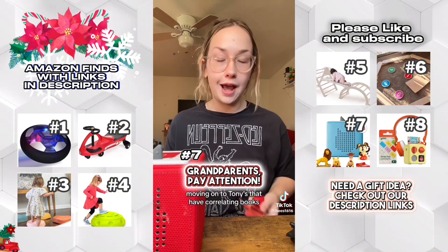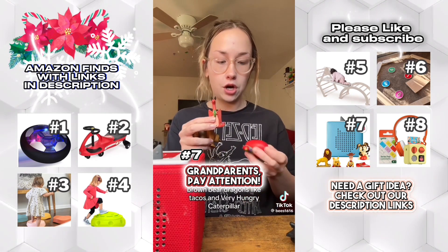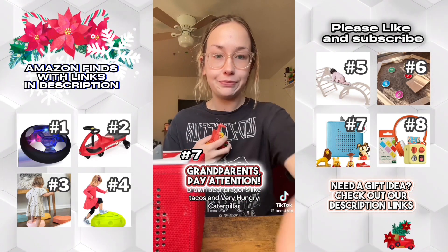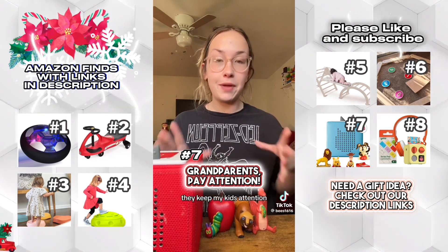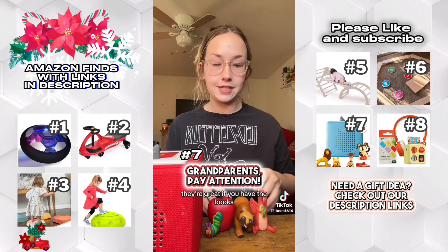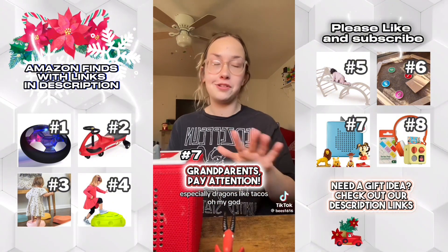Moving on to Tonies that have correlating books: we have Brown Bear Brown Bear, Dragons Like Tacos, and Very Hungry Caterpillar. I can definitely say these are the least annoying Tonies. They keep my kids' attention, they're great if you have the books, and the narration is so cute — especially for Dragons Like Tacos. Oh my god, it's adorable.